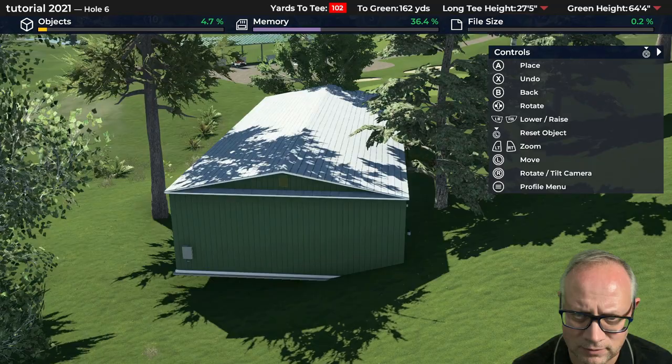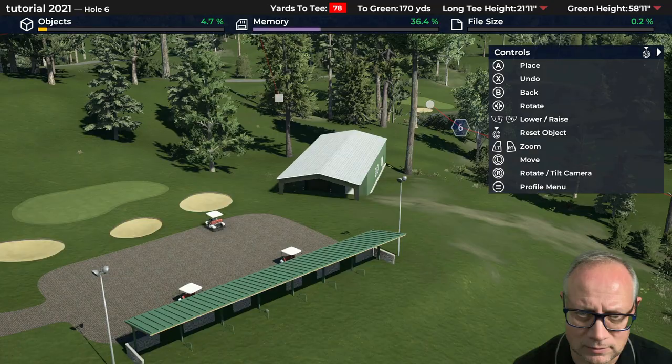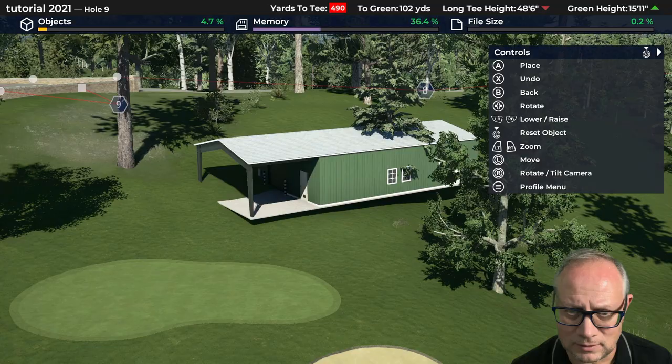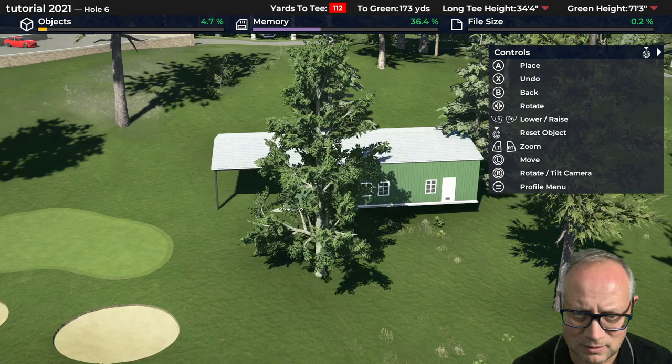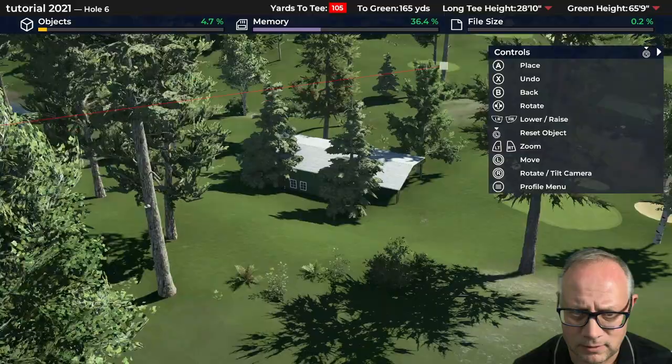I want to try to keep as many big trees as I can, which means it might have to go down in here — a little far away from the pro shop but not terrible. I would have preferred to tuck it up closer, but I think this is a workable compromise. I'll have to do some landscaping to get carts in there. Let's spin the building a little bit, bring it down the hill, and maybe we can keep those trees.